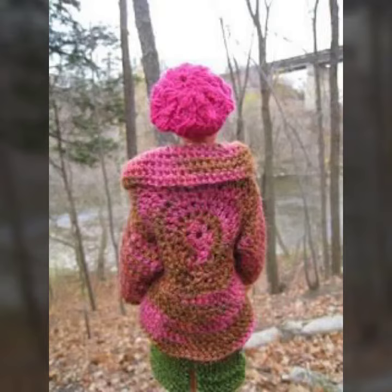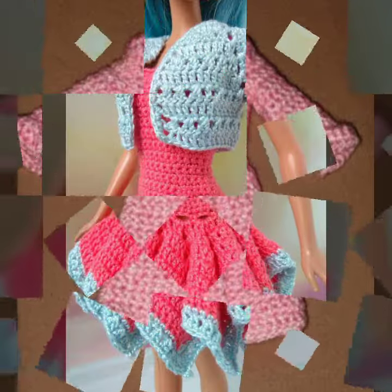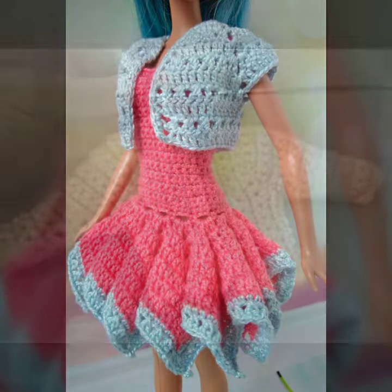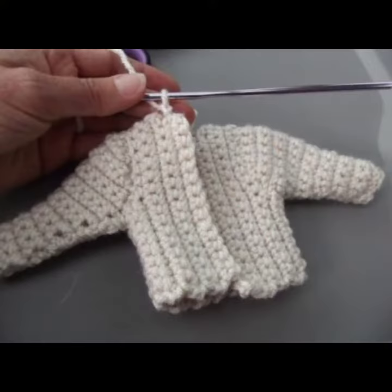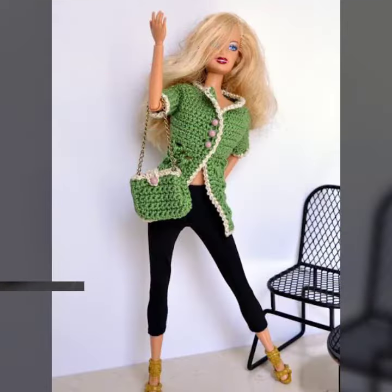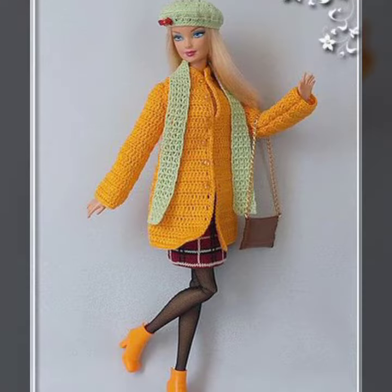Hello friends, welcome back to my channel. Today I will talk about a more stylish and gorgeous collection — the most worn and most demanding Barbie crochet top and jacket designs, with different designs, different ideas, and different color combinations and contrasts. Friends, how are you? I'm fine. I hope you are enjoying the best condition of health. I am back again with this most stylish, most demanding collection of Barbie crochet top and jacket designs.